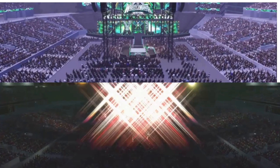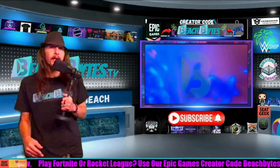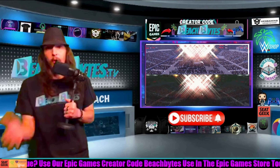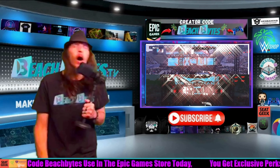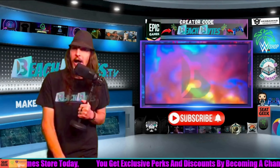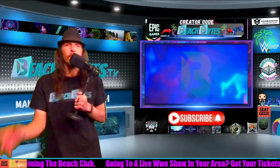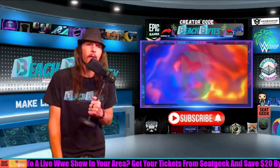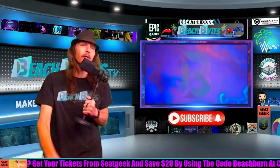WWE 2K24 just released patch 1.09 and the WrestleMania 40 arena — if you did buy the 40 Years of WrestleMania edition — and it is very insulting to fans. It's broken and 2K doesn't know what they're doing. I mean, they do know that WrestleMania happened in Philadelphia, right? I paid money for trash and that doesn't work for me.